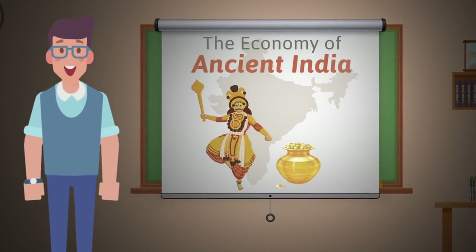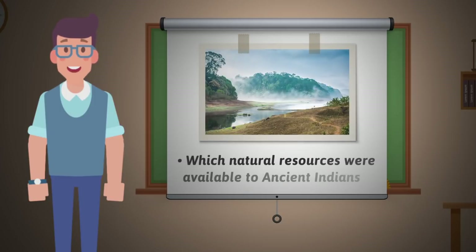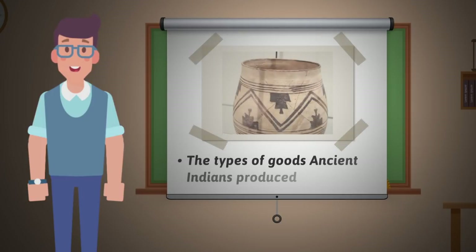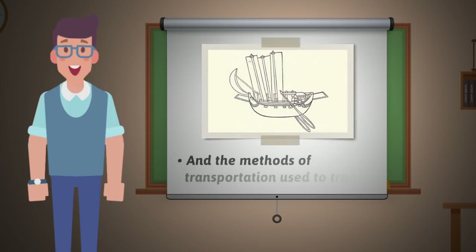Instructomania presents The Economy of Ancient India. This video will detail which natural resources were available to ancient Indians, the types of goods ancient Indians produced, with whom products were traded, and the methods of transportation used to trade.